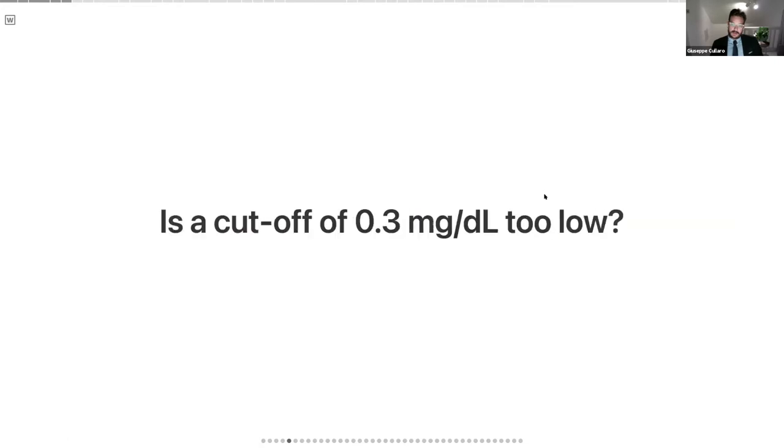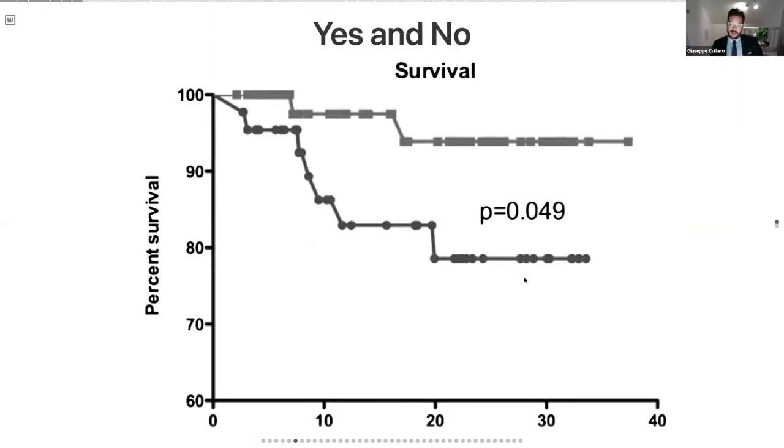The first question is: is a cutoff of 0.3 too low? The answer is yes and no. This was a study of about 90 patients in the outpatient setting done by Florence Wong's group. They had a bunch of patients with decompensated cirrhosis and ascites and measured their creatinine at set intervals — about every month for up to two years. What they found was that in patients who had this 0.3 increase in creatinine — these very small stage one episodes of acute kidney injury — the mortality differed.